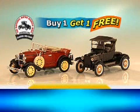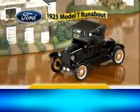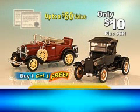Don't miss this unique opportunity to own two authentic treasure pieces of automotive history for the price of only one — Ford's 1931 Model A Roadster and the 1925 Model T runabout, both with certificates of authenticity. A $60 value for the special price of only $10 plus shipping and handling.